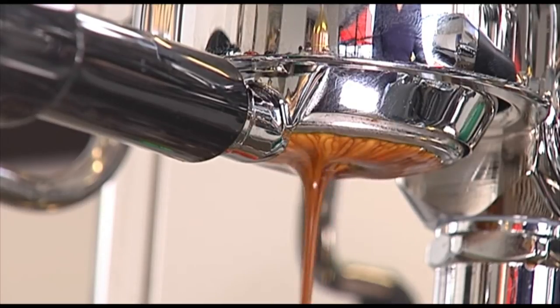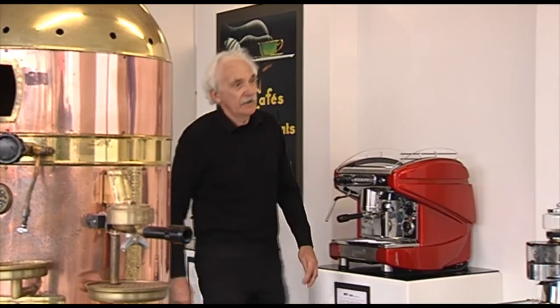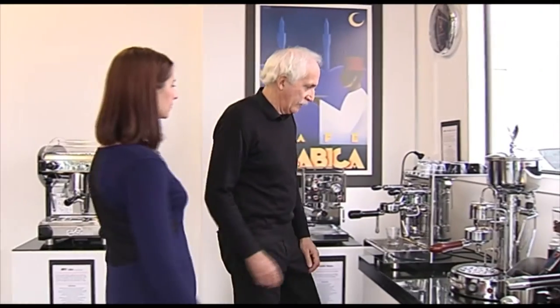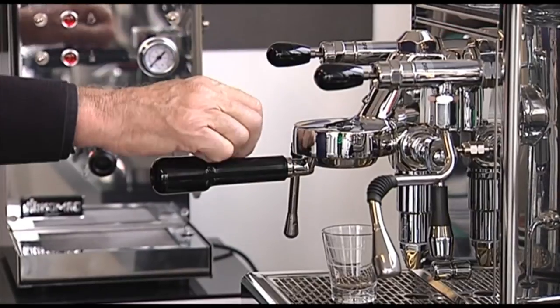This is how stunning crema can be. We import a superior range of cafe-quality espresso coffee machines from Europe, catering to sophisticated coffee drinkers everywhere. We also produce our own exclusive range of groundhog coffee accessories used by some of New Zealand's best cafes and baristas.